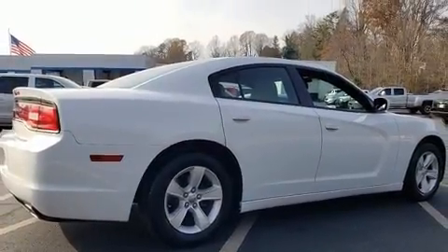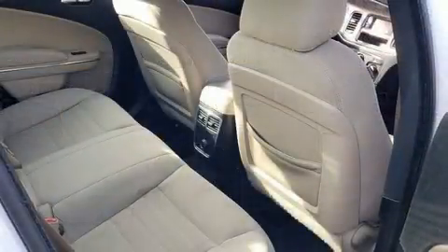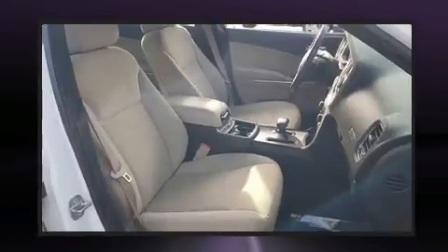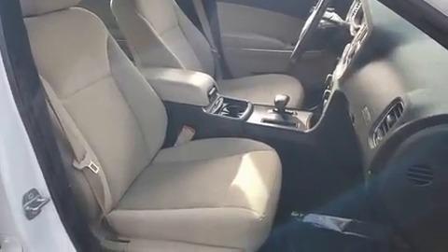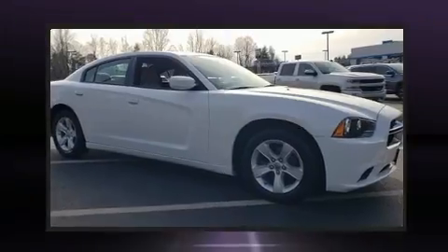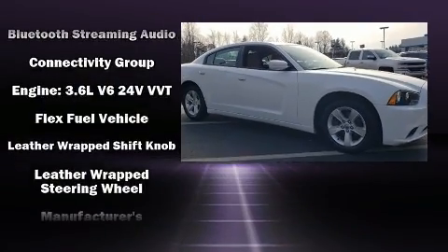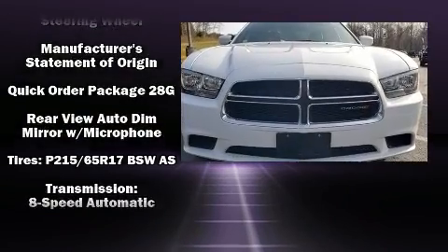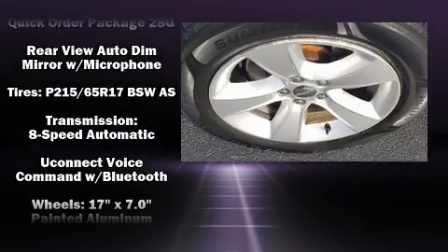Dodge ensures the safety and security of its passengers with equipment such as dual front impact airbags, head curtain airbags, traction control, brake assist, anti-whiplash front head restraint, a panic alarm, and four-wheel disc brakes with ABS. This car was designed with safety in mind, allowing you to drive with even greater assurance.